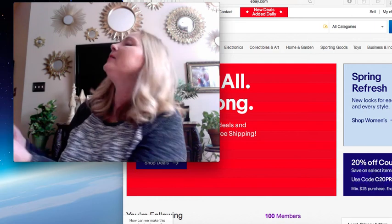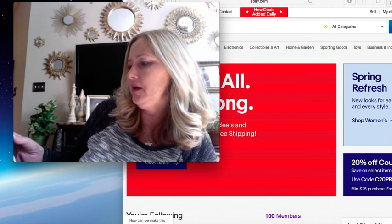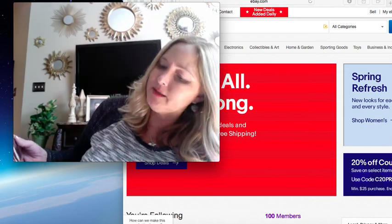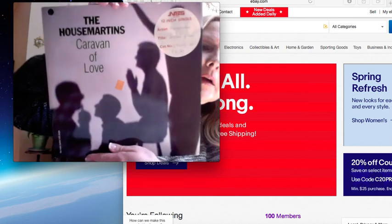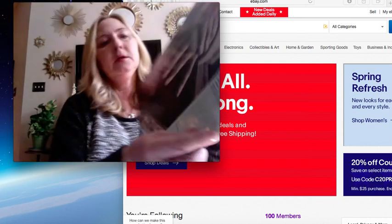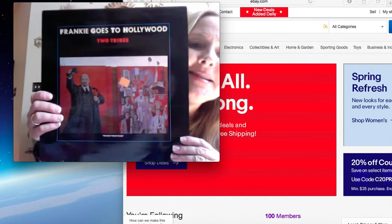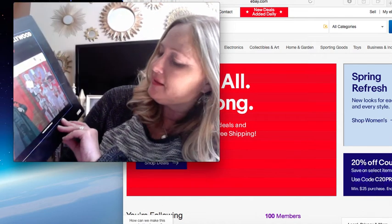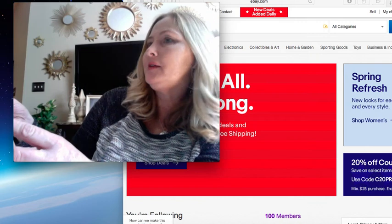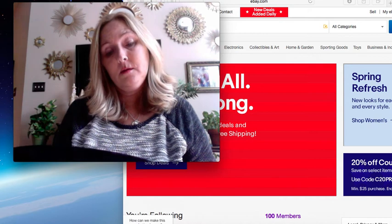Okay here is one called The Housemartins, Caravan of Love. It says it's a five track 12-inch single. Never heard of it. Oh I've heard of this one - Frankie Goes to Hollywood, Two Tribes. That's really neat - let's look at the... 1984. So that's cool.